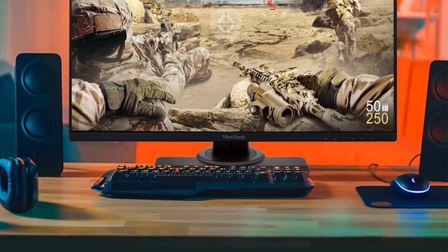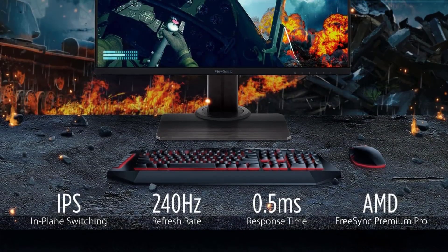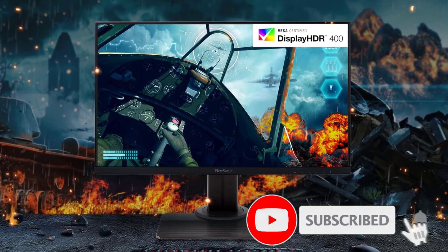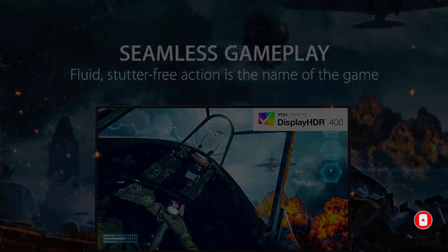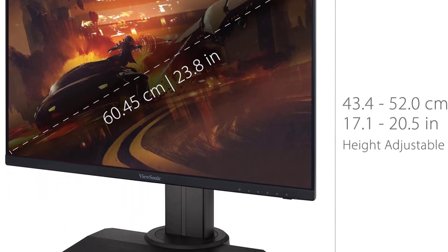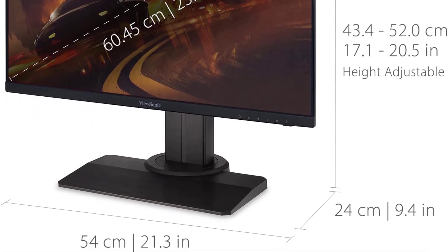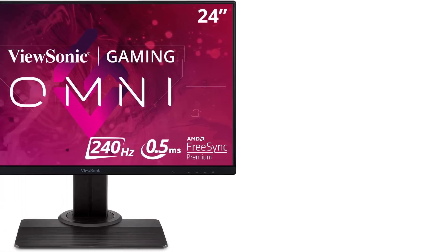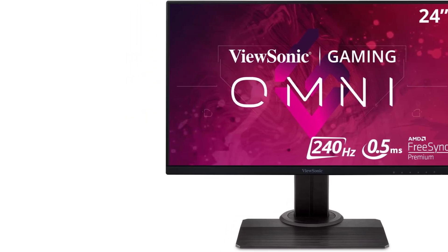What makes the ViewSonic great for gaming is that it has a high 240Hz refresh rate, which is ideal for competitive PC gaming. This helps provide an extremely fast response time, and the monitor also has an optional backlight strobing feature. This improves the appearance of motion by reducing persistence blur. Unlike many monitors, you can customize its flicker, which is a nice addition to a budget monitor, but like many monitors, it doesn't work at the same time as VRR.